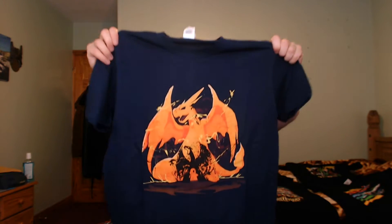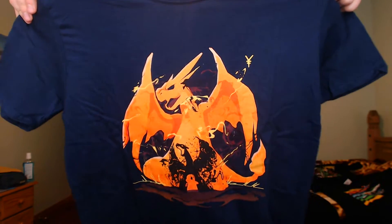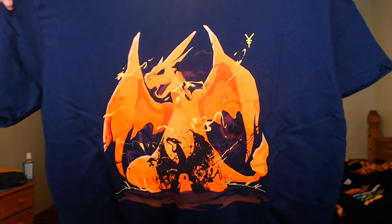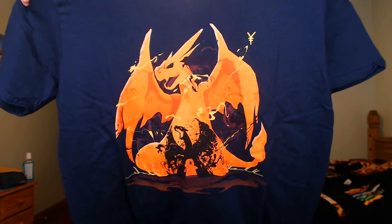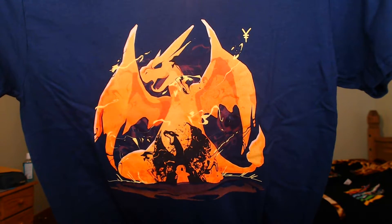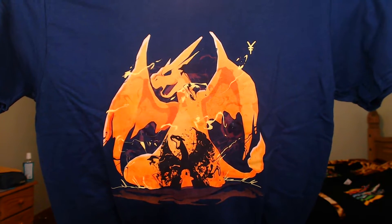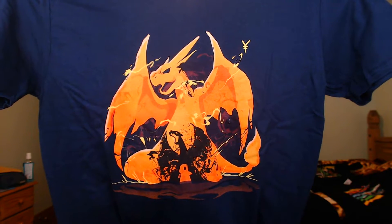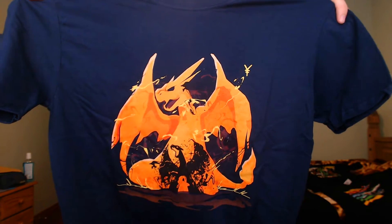This one features Charizard — though for some reason Charmeleon is missing. You have Charmander, Charizard, and Mega Evolved Charizard Y, and it looks pretty good. I like the subtlety of it; it's not in your face, it just shows Charmander and his evolution. Obviously the Y evolution doesn't actually change size in the games, but it's still a pretty cool design.